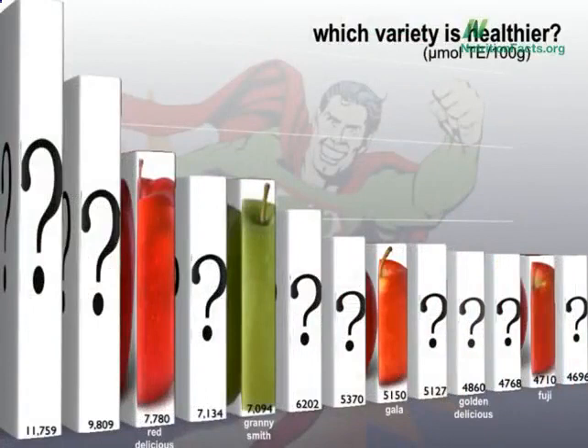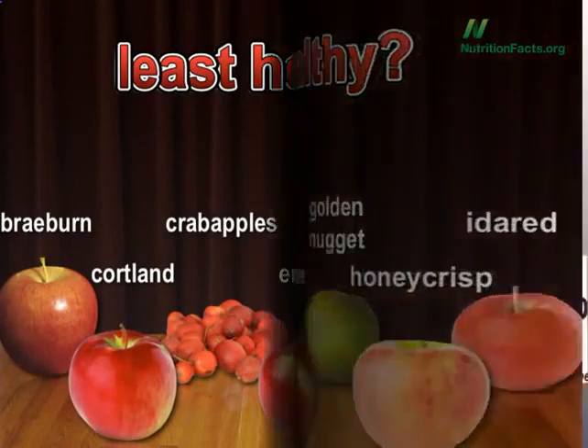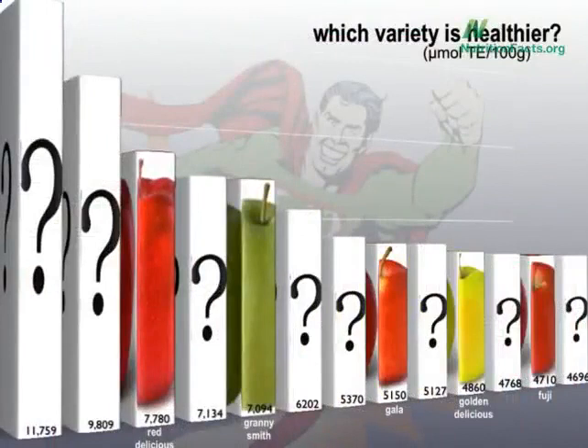Here's the graph. And we have a new winner — in fact, two new winners — putting Red Delicious in its place. We have a new loser too, less nutritious than even a Fuji. Let's start there. Which one's the least nutritious apple? And the bad apple is Golden Nugget.